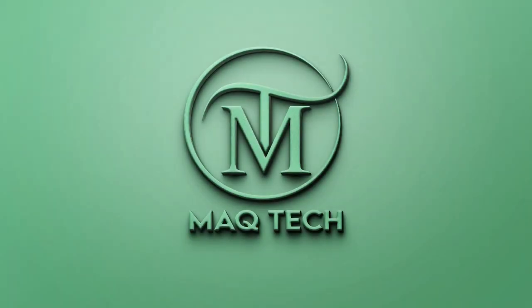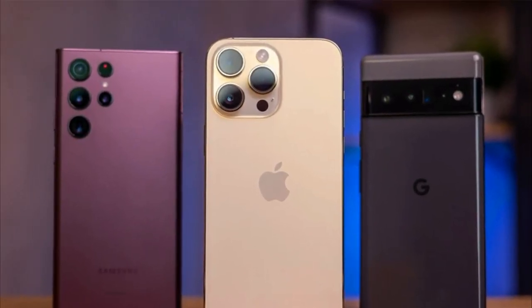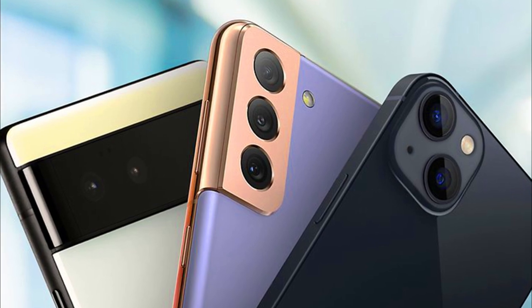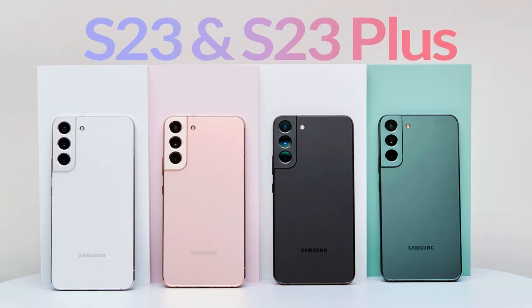Hello friends. I hope you will be fine. As the release date of any big phone is getting closer, the news or rumors about it are also getting faster. So today we will discuss about two flagship smartphones which are very much in the news and people are also very interested in knowing about them. These phones are Samsung Galaxy S23 and Samsung Galaxy S23 Plus.